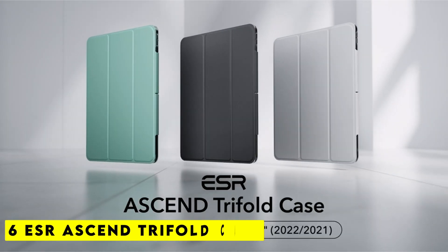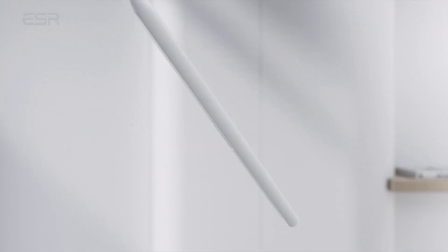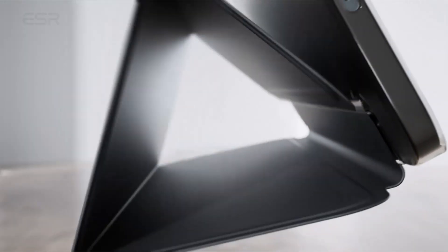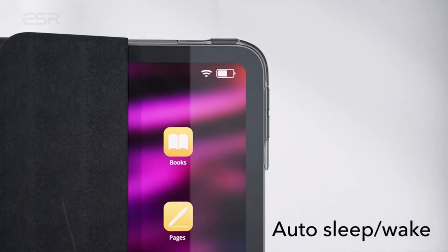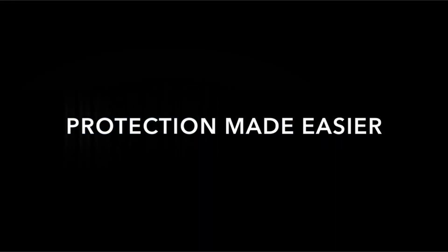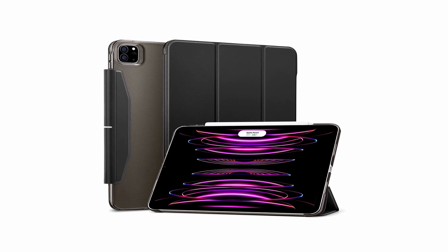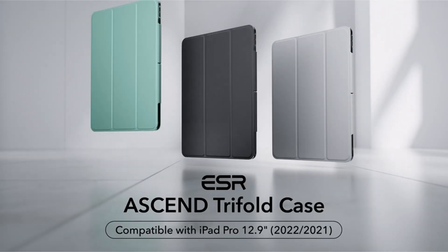Number 6: ESR Ascend Tri-Fold Case. One common problem with folio cases for the 12.9 inch iPad Pro is their weight — most cases sacrifice weight distribution in order to concentrate on ensuring maximum protection. The ESR Ascend case stands out in this regard. In comparison to other cases, this one is slim and lightweight. Despite being small and light, it keeps dust and scratches off your device. In terms of style, it takes a more understated approach rather than going all-out rugged or flashy.